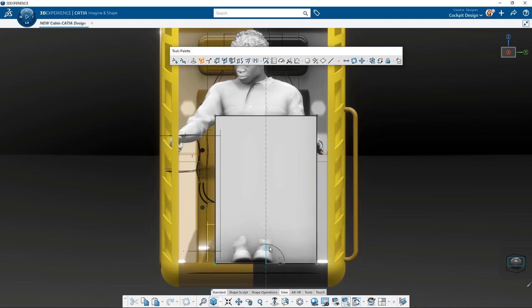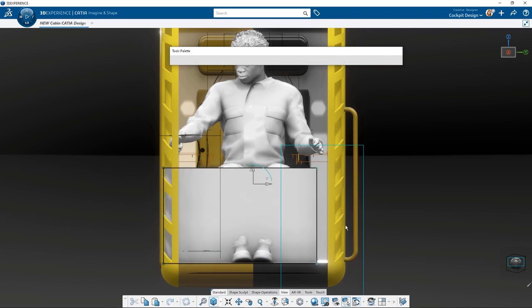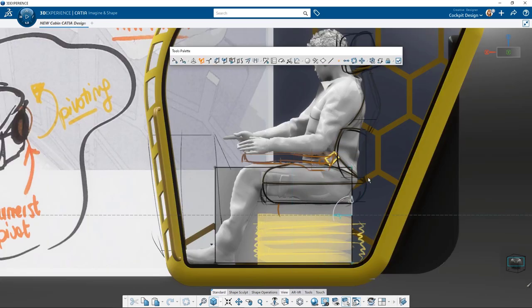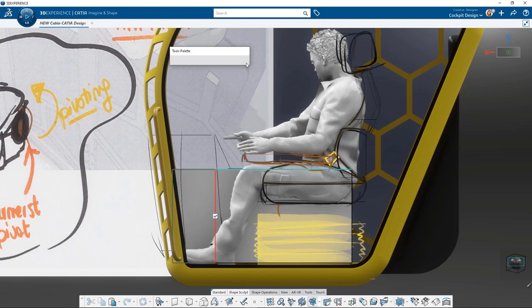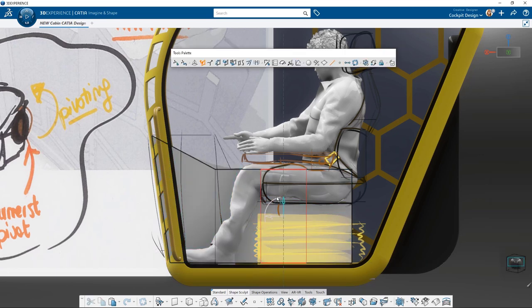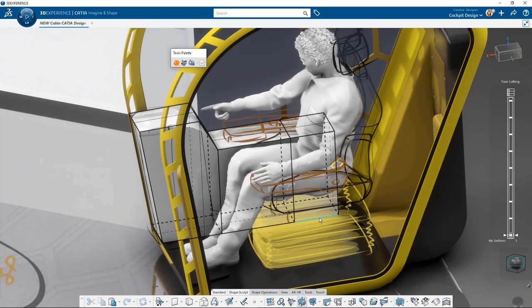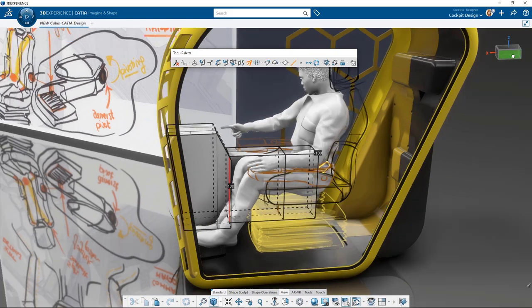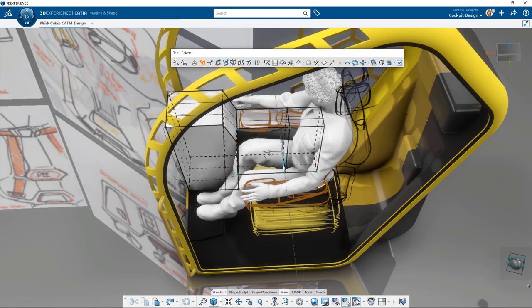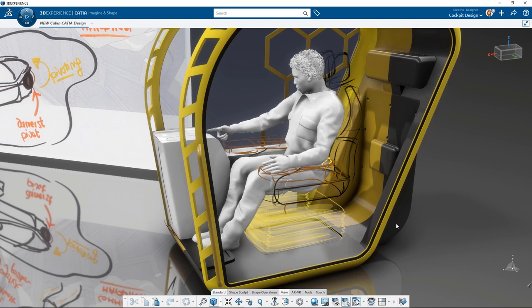Now focusing on the dashboard creation, switching to CATIA Imagine & Shape — a virtual clay modeling application that allows you to very intuitively and easily create first shapes. Starting with a basic primitive cube that you deform by adding cuts for more shape control, you can select vertices, edges, or faces to deform the shape just like clay modeling. Switching views ensures proportions fit the need. At this stage you're already thinking about accessibility and visibility of all the commands and controls that will come later.